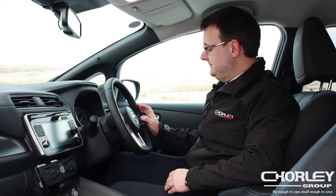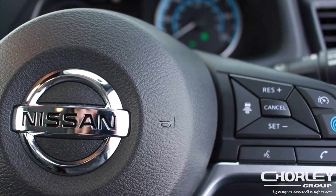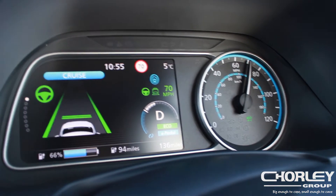ProPilot is a really great feature on this car. By pressing this button and setting the distance to the vehicle in front, the car can control your speed, keep a set distance from the vehicle in front, and can also control your steering to keep you centred in the lane.